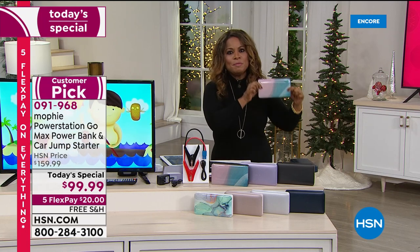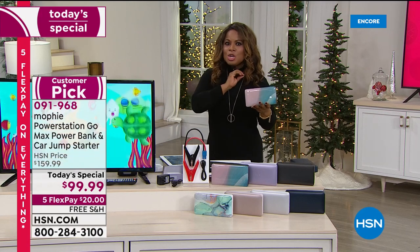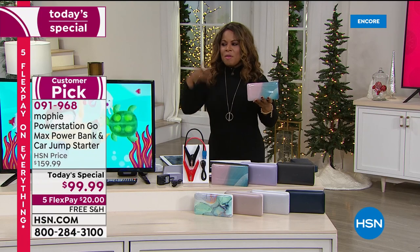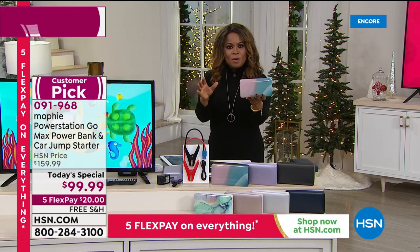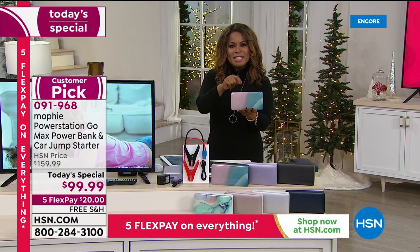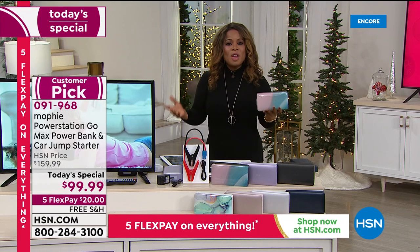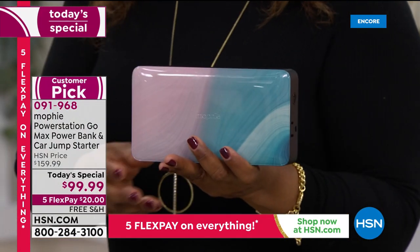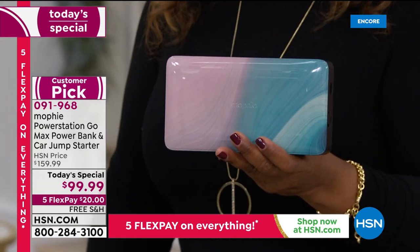We have improved on what was already a star from last year. No one else has this model — this is exclusive to HSN. We partner with Mophie to bring you the most powerful they've ever offered. You get $60 off the price — the price goes away tonight at midnight.